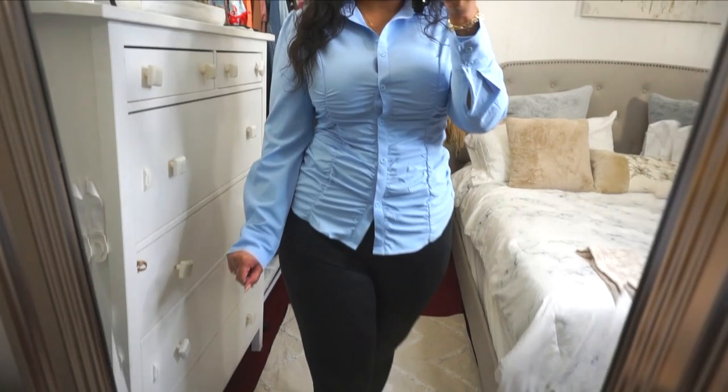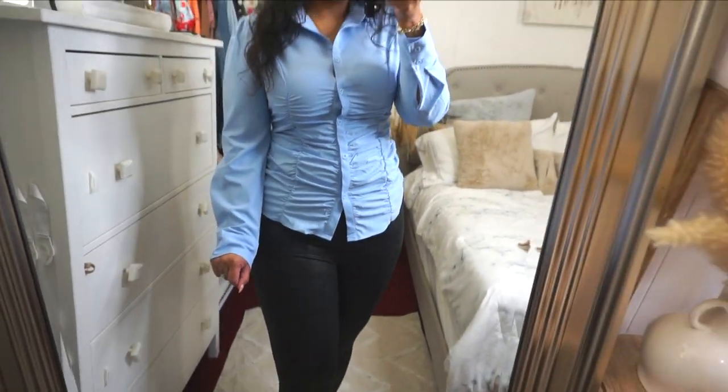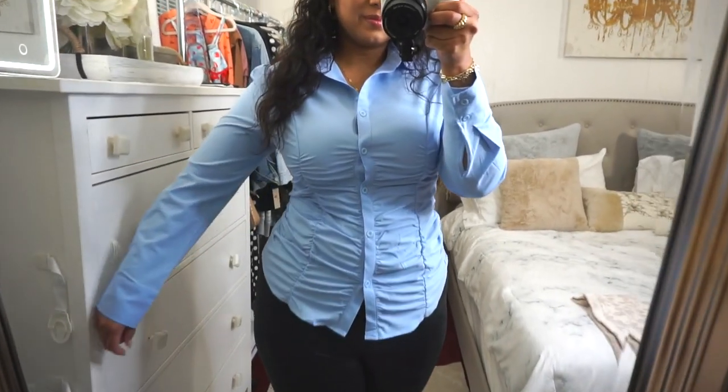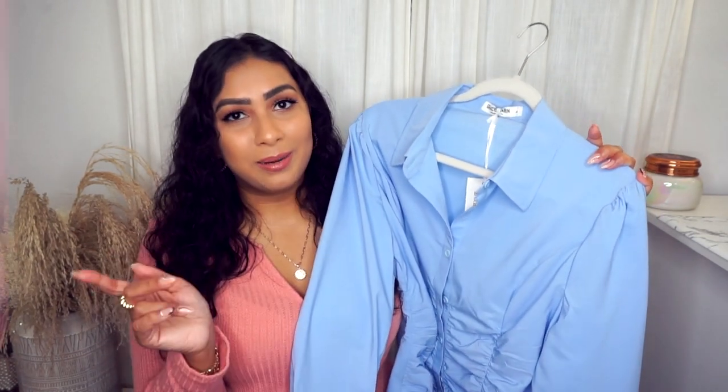This is a perfect work shirt option. It's going to pair perfectly with jeans or dress pants — it is a staple shirt for your wardrobe. I feel like everyone needs a button-up shirt regardless, and this little ruched detail just makes it so much nicer than a regular blue button-up.